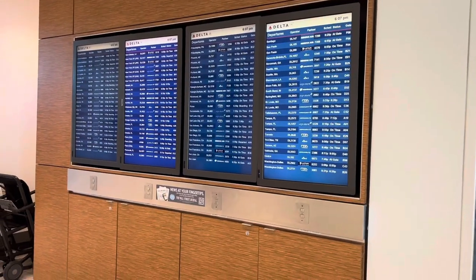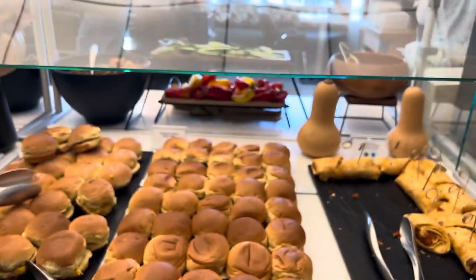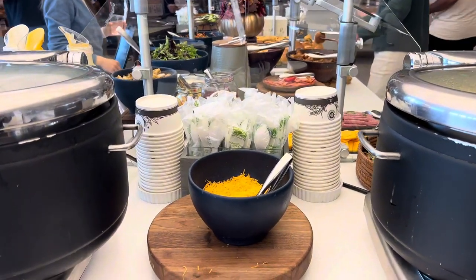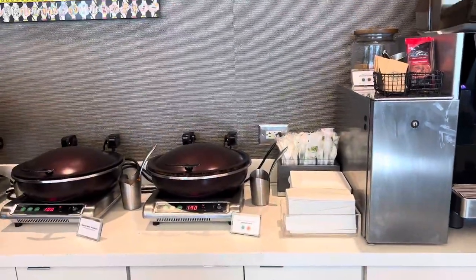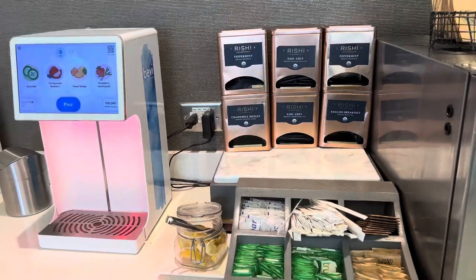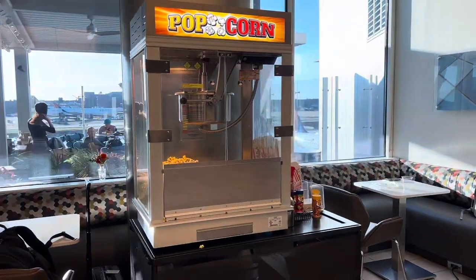The food in the lounge is pretty much self-service. They had sandwiches as well as soup options, and they also had a hot bar area. The first thing I like to do is always grab myself a cup of tea — I am a tea drinker. They did have to-go cups, so I had one in the lounge as well as took one to go. They also have a popcorn stand, which I thought was very interesting. People were over there making their own popcorn, and they also have a dessert area.